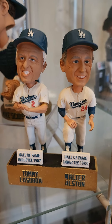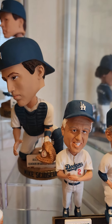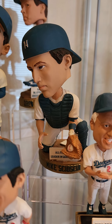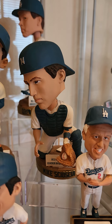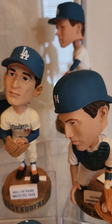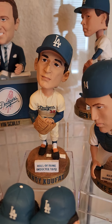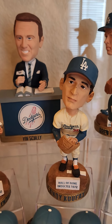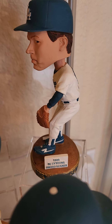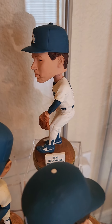Walter and Tommy — two retired numbers there. Mike Scioscia should be managing in Major League Baseball somewhere but for some reason he's not — the Angels ruined that, they really had a good manager there. Koufax — Hall of Fame inductee 1972. And back here in the corner — who do we have? The bulldog. 1988 Cy Young award winner.